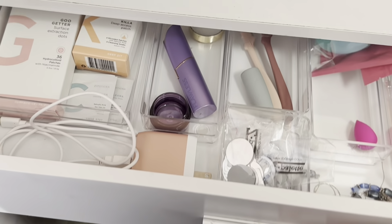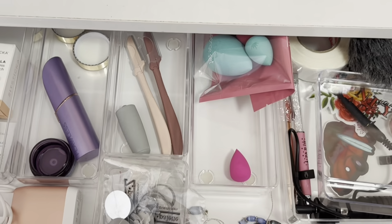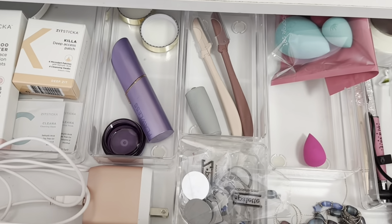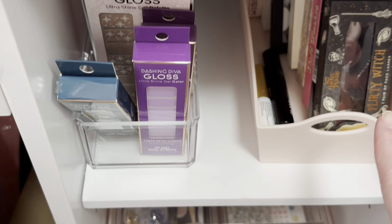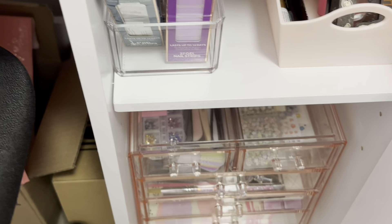In here I have zit treatment and some random tools — it's a really random assortment of things, including a microphone that is absolute crap that I tried to use. In this cabinet we have nails, lashes, some empty magnetic palettes, and nail things like stickers and stuff.